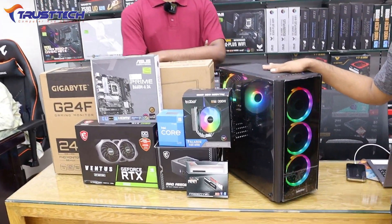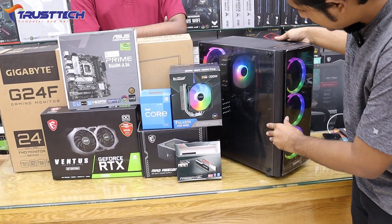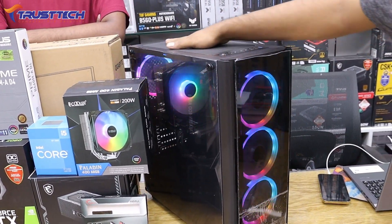The PC case is the Safer Tonedo brand, model 192. This same model is available in Bangladesh and comes with RGB lighting.